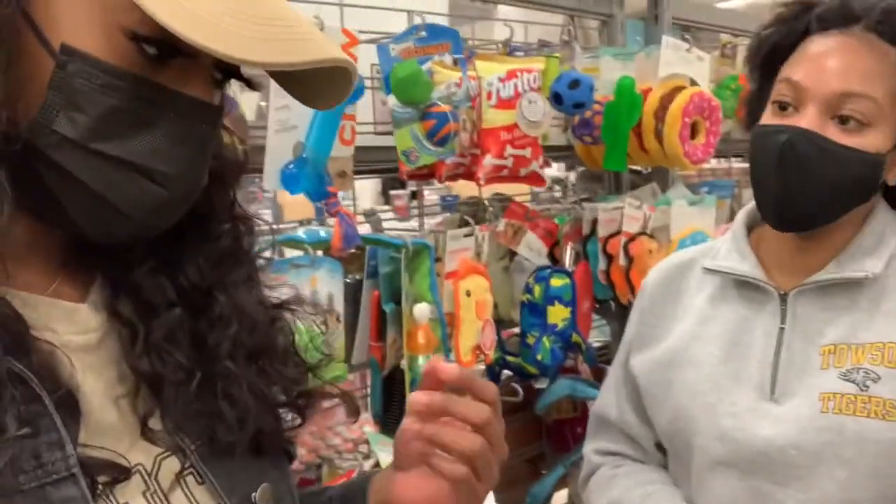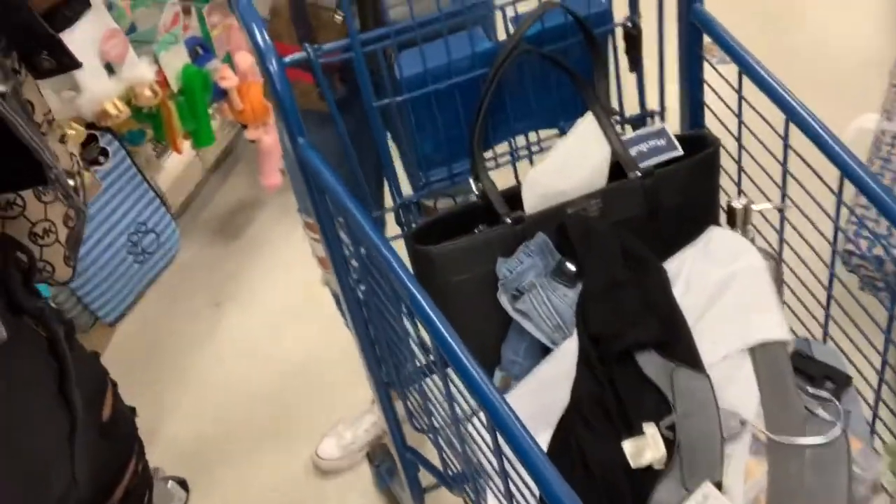Okay guys, so we're in TJ Maxx. This isn't even for the apartment — all this stuff is not even for the apartment. She done picked up clothes, I done got a bag, we're just regular shopping. I did get a candle for my room, but we did get this cute little plant — look!